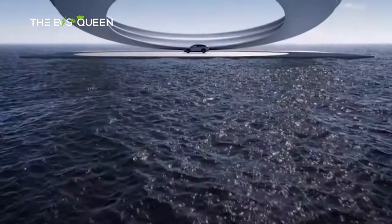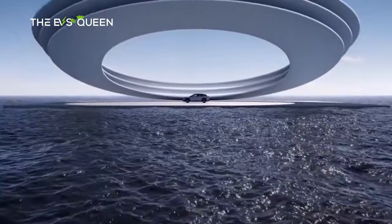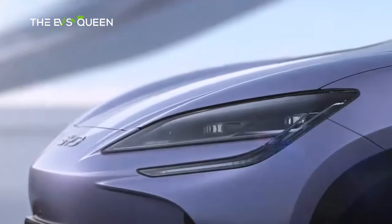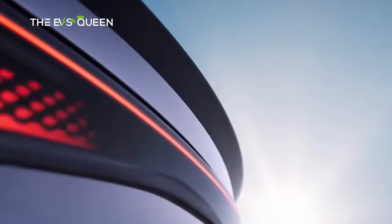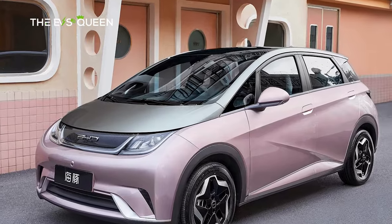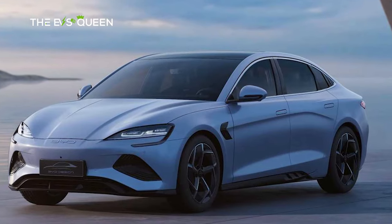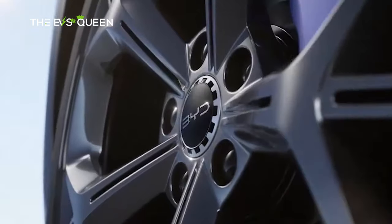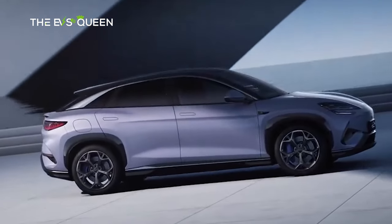Crafted under the guidance of Wolfgang Egger, former chief designer at Audi and Lamborghini, the SeaLion07 flaunts a unique five-spoke design inspired by the agile movements of sea lions leaping into the water. Its reveal comes after BYD's teasing campaign in the lead-up to the auto show. As part of the Ocean Series alongside models like the Dolphin hatchback and SEAL sedan, the SeaLion07 is positioned to set a distinct style within the series and introduce a new subset of EVs.